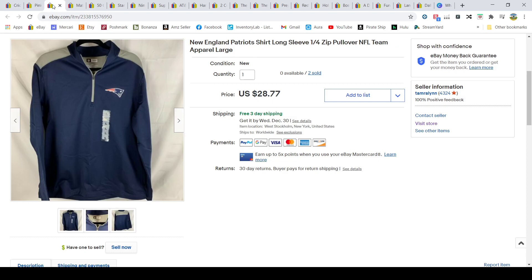I live in the northeast and was visiting Vermont last summer where they had a bunch of New England Patriots and Boston Red Sox clothing. I sold both the Red Sox and Patriots items that I picked up for $28.77, and I paid five dollars a piece for them.